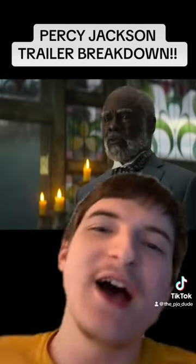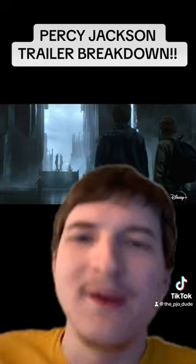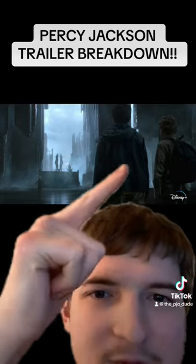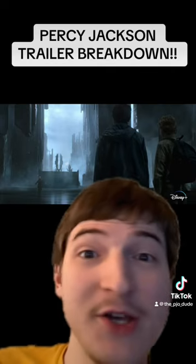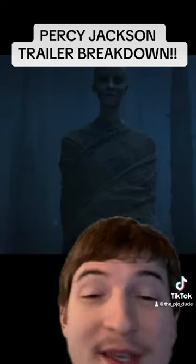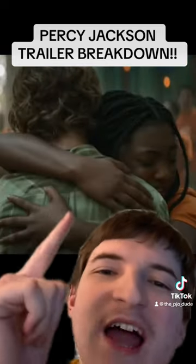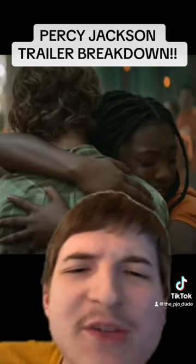Then we get a close-up shot of Chiron — I think Glenn Turman is playing him — looking pretty great. Then we get this shot where I don't know where they are. We have Percy and Annabeth up here with somebody in the background; honestly it could be in Hades. There's also a shot of a mummy person — no idea what this is, might be in Hades as well. And then we get a shot of Percy and Annabeth hugging. It's the beginning of Percabeth — I'll take it.